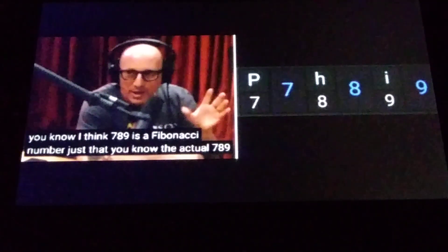But here's the thing: 7, 8, 9. If you know full reduction gematria, P-H-I — phi — P is 7, H is 8, I is 9. 7, 8, 9 — phi.